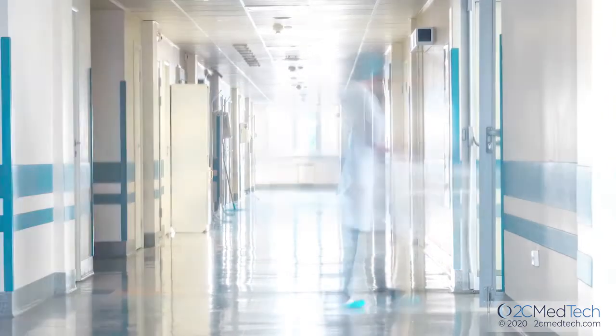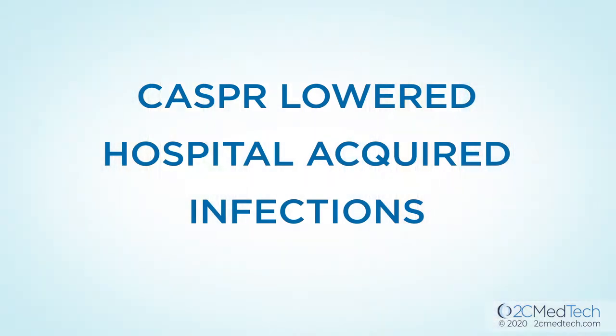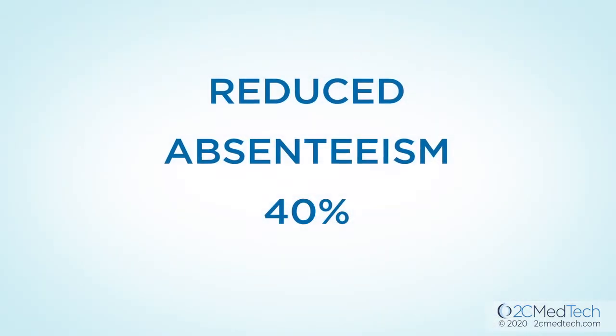In recent hospital studies, Casper technology lowered the occurrence of hospital-acquired infections and, as a result, reduced absenteeism by 40%.